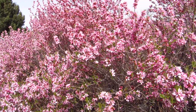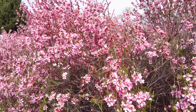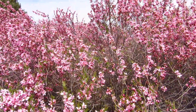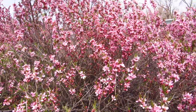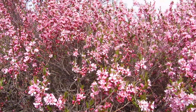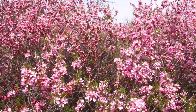Oftentimes it gets snowed on in the heavy wet snows of the springtime and the branches are completely laid down with moist snow. But so far this spring it's barely getting enough moisture as it is — it's so dry here.